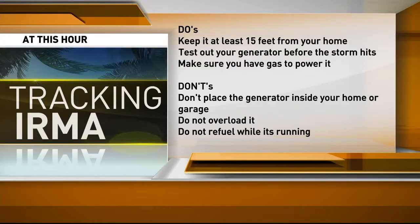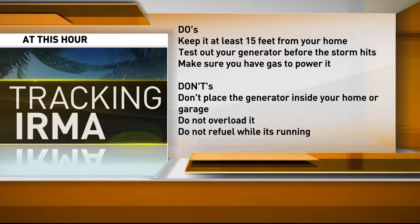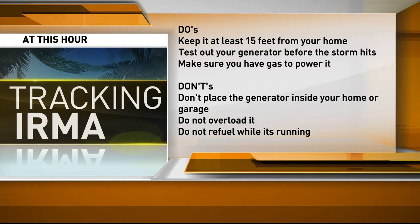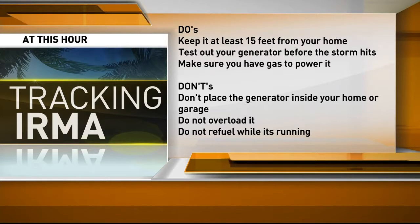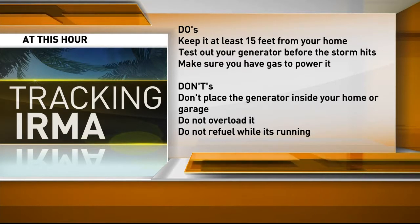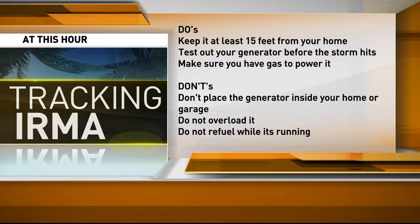Here's a quick review of the do's and don'ts with generators. Do's: keep it at least 15 feet from your house, test out your generator before the storm hits, and make sure you have enough gas to power it. Don'ts: do not place the generator inside your home or garage, do not overload it by running only a few appliances or lights, do not try to run your air conditioning, and do not refuel while the generator is running.